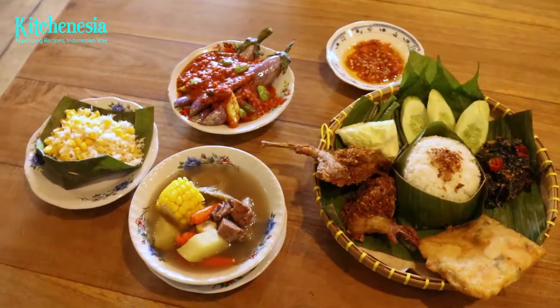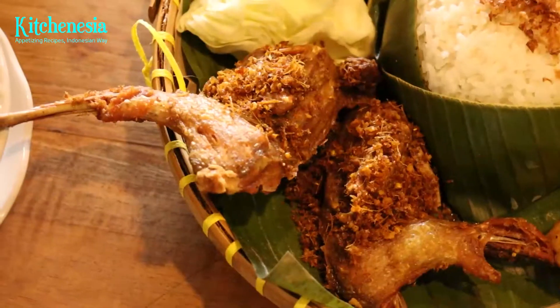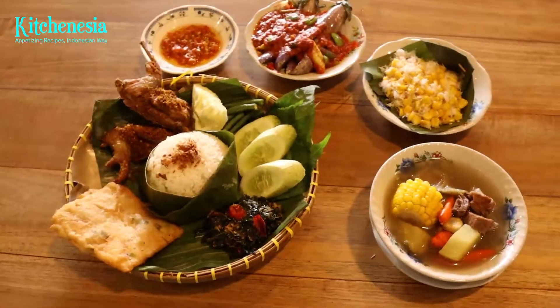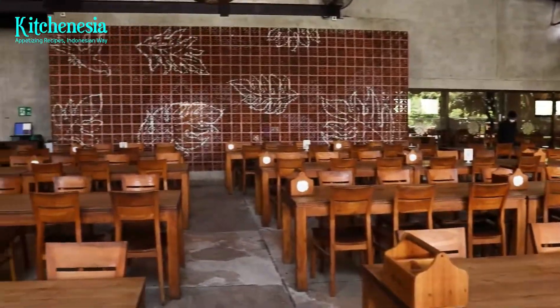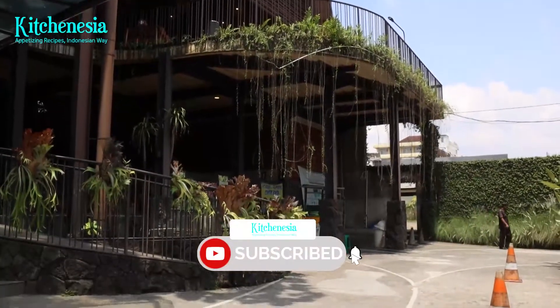Kluih Sunda proves itself to truly serve authentic Sundanese cuisine in its very original taste and presentation. No pretentiousness, no complex flavors — the humbleness is what makes Kluih Sunda authentic and enticing. We have more restaurant recommendations in the next video, so be sure to subscribe to Kitchen Asia TV YouTube channel to stay up to date with our content.